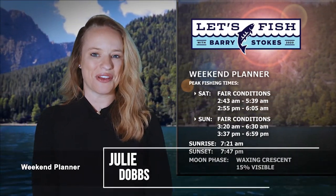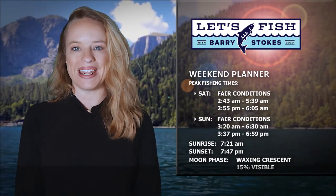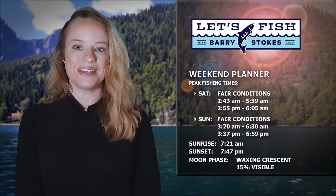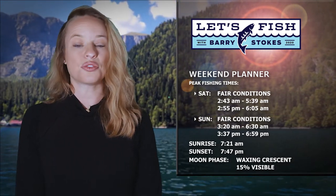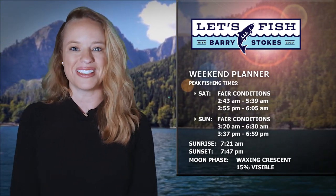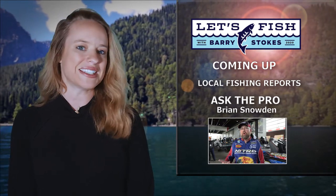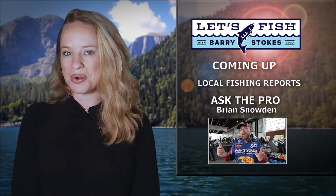The good news is the fish don't know about any of this and they're still biting. The solunar tables are predicting fair game fish activity throughout both days this weekend. Peak game fish activity begins before sunrise at 2:43 on Saturday and 3:20 Sunday morning. Best daytime action will begin at 2:55 on Saturday and 3:37 Sunday afternoon. The sun will rise at 7:21 and set at 7:47. Evenings will feature a moon that is 15% visible. Stay with us - we've got fishing reports from across the area on the way, plus Bassmaster Elite Angler Brian Snowden stops by to answer your Ask the Pro question.